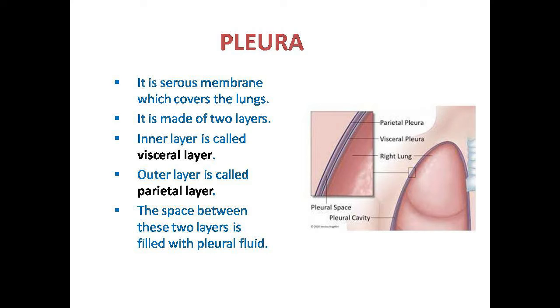These are the parts of respiration: nasal cavity, pharynx, larynx, trachea, bronchi, bronchioles, alveoli, and lungs. The lungs also have lobes and are filled with pleural fluid. These are the parts of the respiratory system.